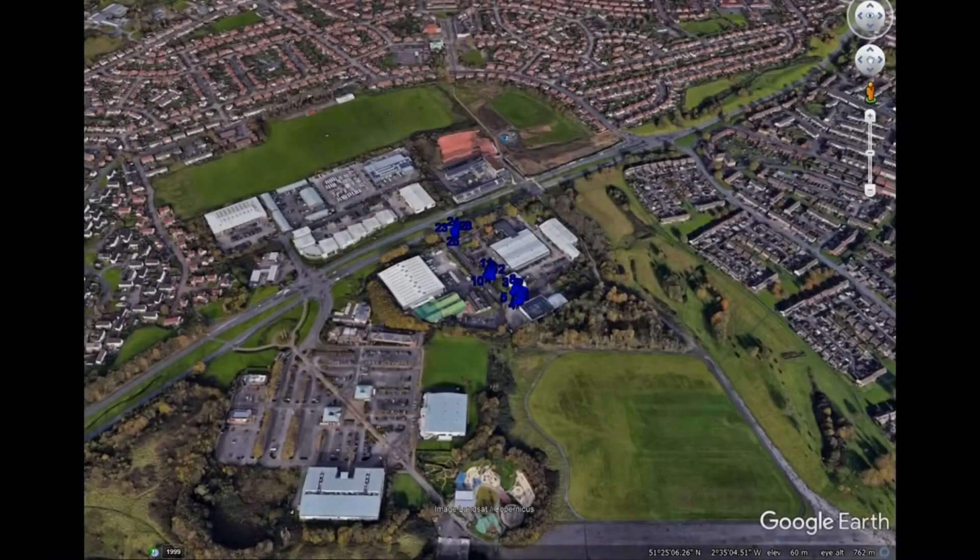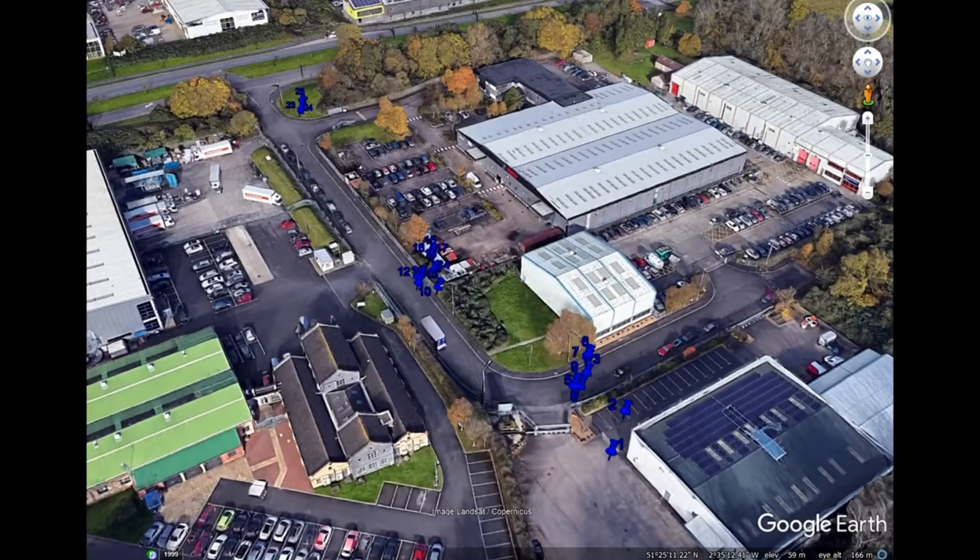Additionally, the information can be used for internal audits or shared with partners or clients to evidence task completion or compliance with service requirements. Usage data can be exported in multiple file formats, for example KML or Google Map, to confirm where and when work was performed.